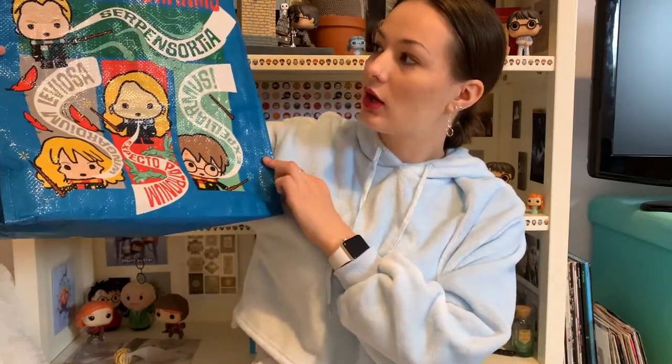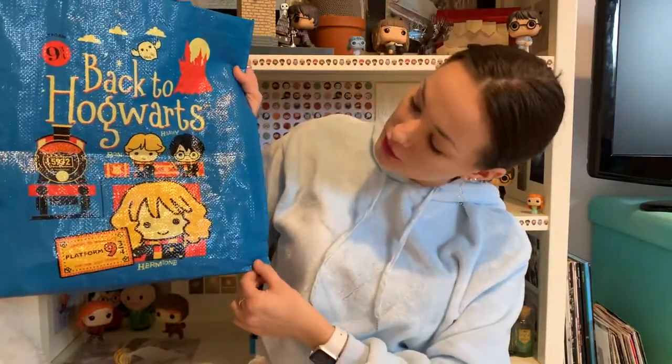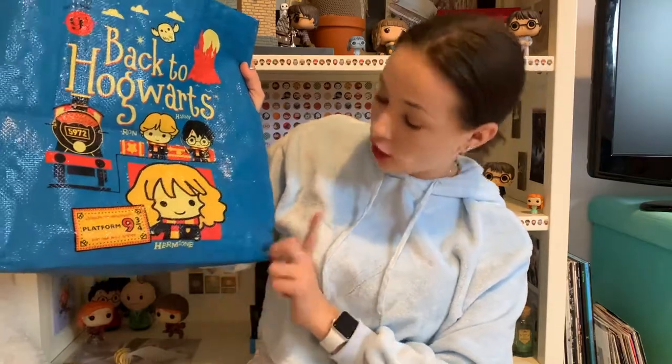I then have this bag, which is the shopping bag I used for my many Morrisons trips in St Andrews. On one side it has spells and charms and all the cute characters doing them, and on the other side it has the Hogwarts castle and the characters with the train and stuff. I got that at the studio tour as well, and it's very cute.